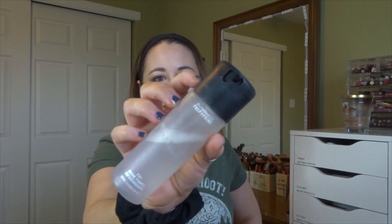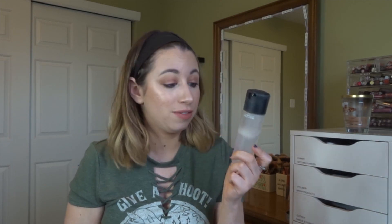Last May I discovered MAC Fix+, I think because it was in Ulta's 21 Days of Beauty. This is actually my second one — I've fully gone through one already. That said, I use it very sparingly because it's expensive, and what I used it for before — melting powders — I now use my cheap Catrice spray for. So I'm able to preserve this one a little better now.